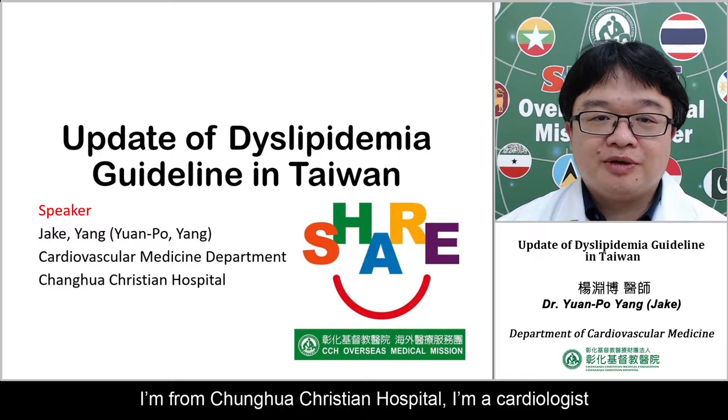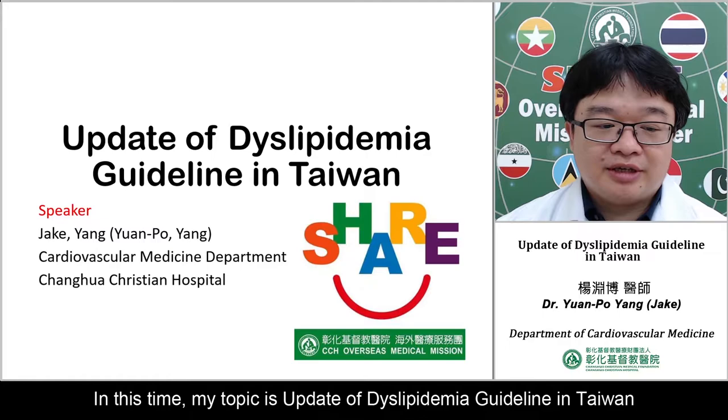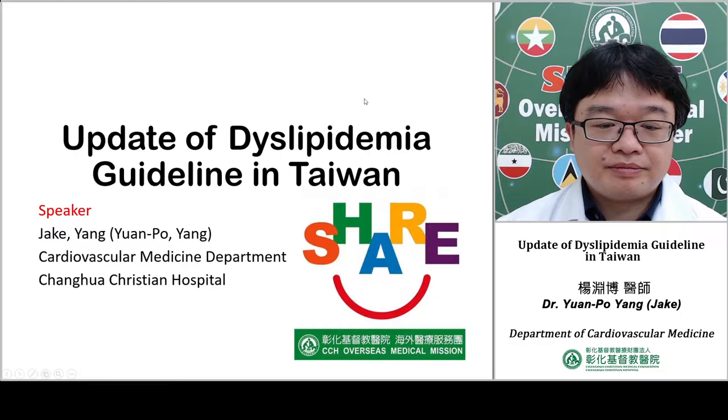Ladies and gentlemen, I am Dr. Yang from Zhanghua Christian Hospital. I am a cardiologist. This time, my topic will focus on the update of the dyslipidemia guideline in Taiwan.